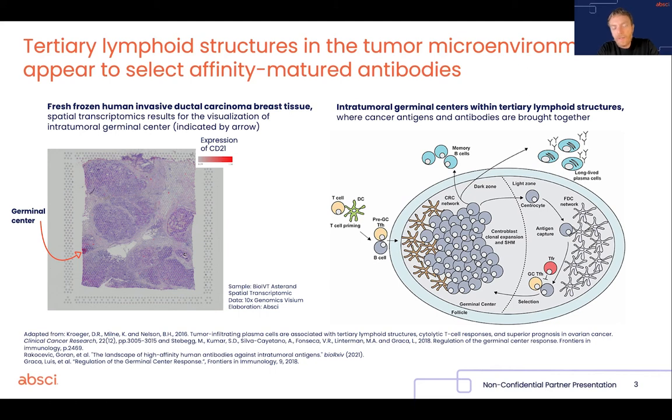Now, because this reaction happens inside the tumor, it's very likely that the germinal centers inside the tumor select high-affinity antibodies against cancer antigens and help the intratumoral immune response. Here on the left, you see an example of a germinal center highlighted by expression of CD21, which is a germinal center marker, and also expressed in other types of B cells.